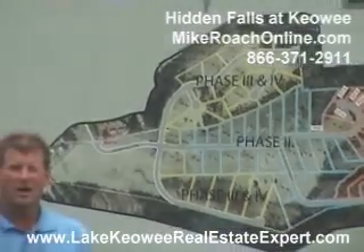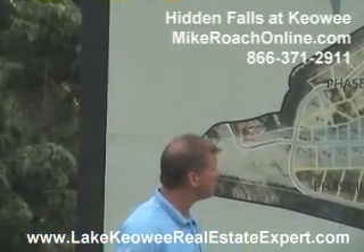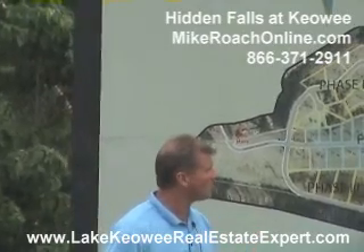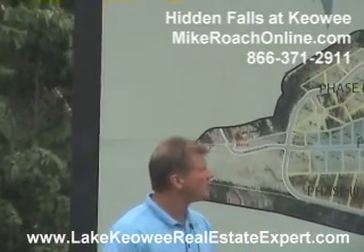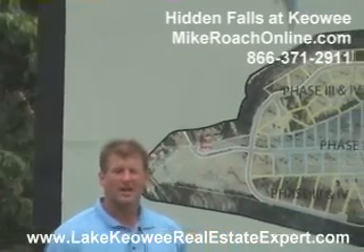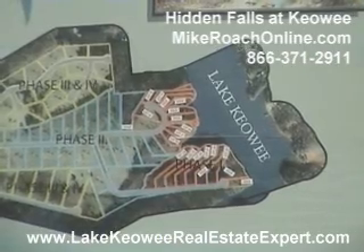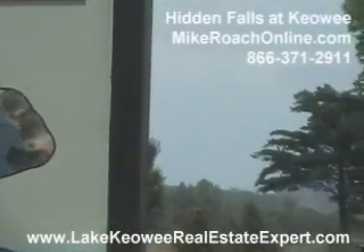You could do cabin style homes, log homes — any of those kinds of things would work in here. Deepwater is out there in the development; it's right across from Water's Edge. Nice community, pretty much just getting underway. They just opened this up in the past year, so great opportunity for some new sites out there.